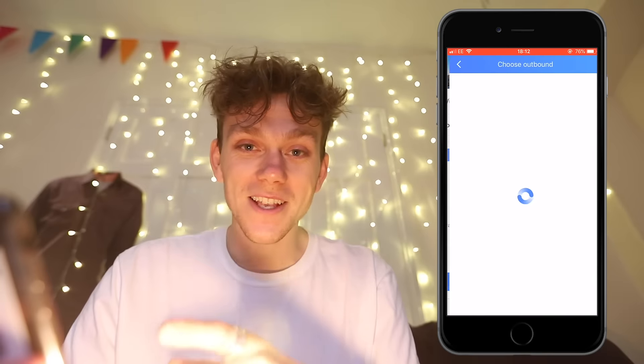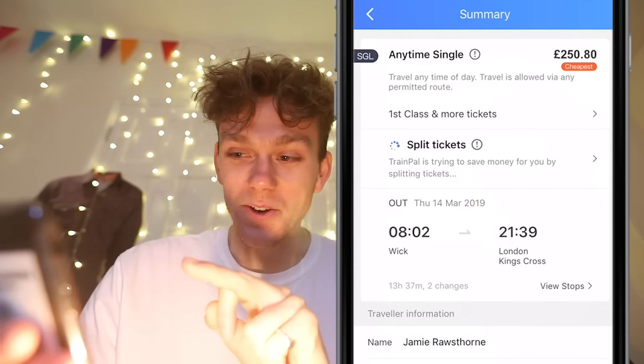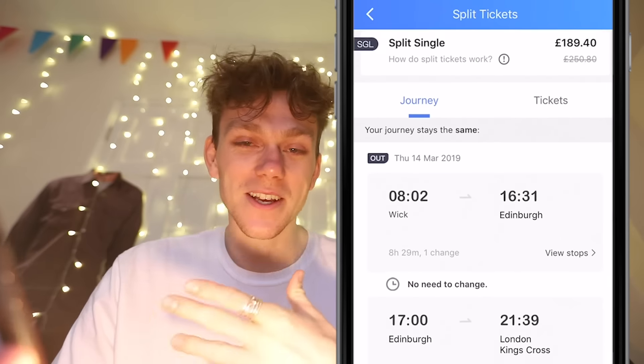This journey is from Wick to London — that's the full journey down to London. An anytime single is 250 quid. Split tickets doing its magic — same journey for £189. That is £61 saved.